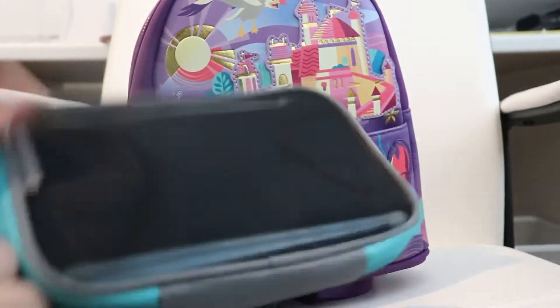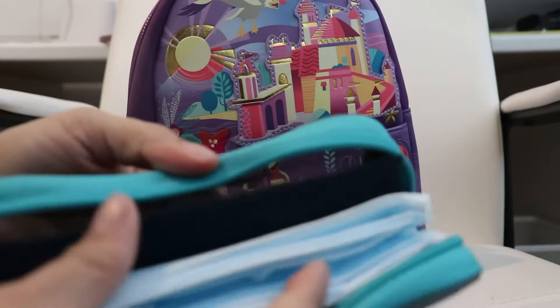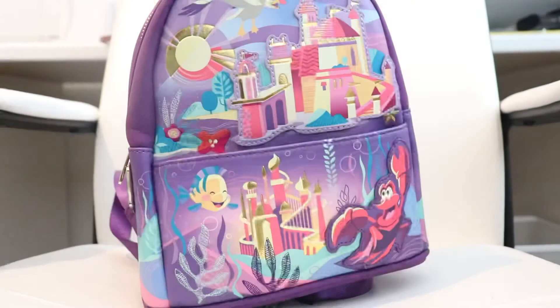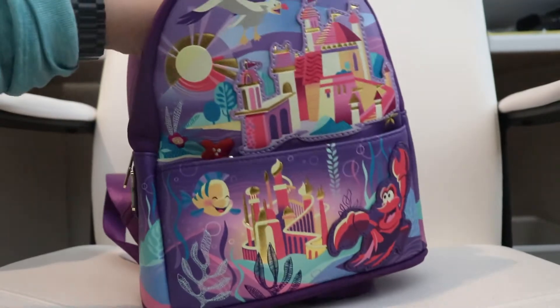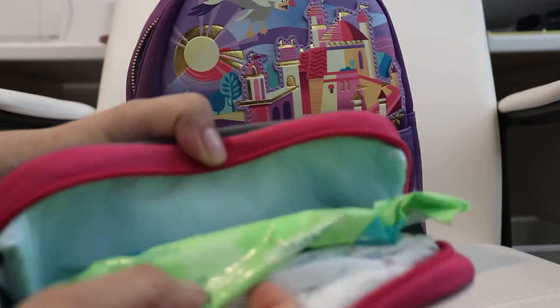In another cube I have face masks — some disposable ones and some reusable ones, in case I forget to bring one. I do need to add the small ones for my daughter, because sometimes I forget and she ends up using the adult ones.